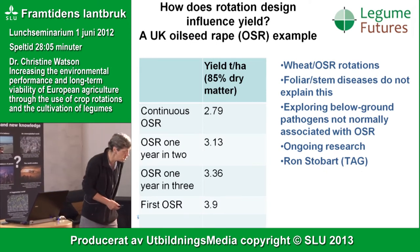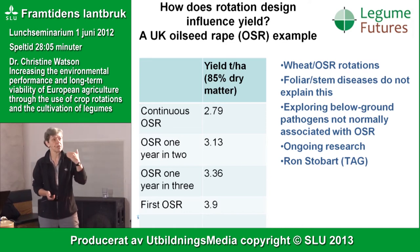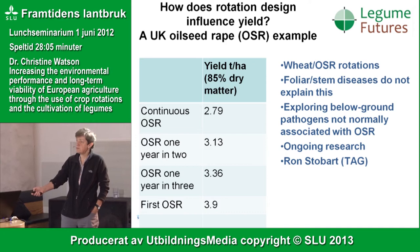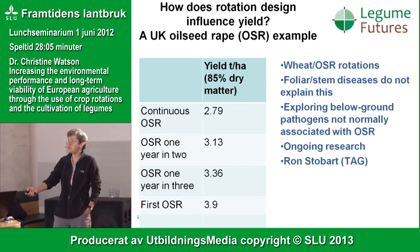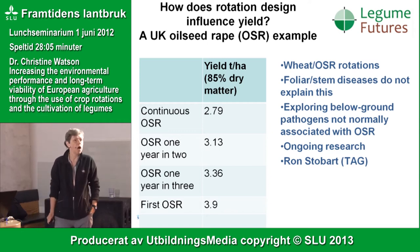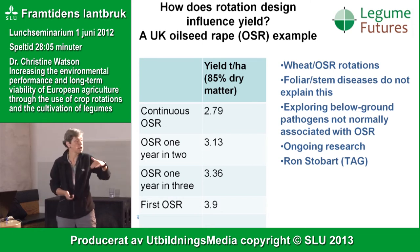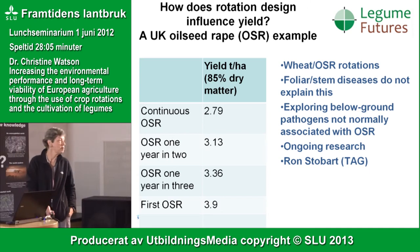A colleague, Ron Stobart in the Arable Group in the UK, looked at growing oilseed rape at different frequencies within a crop rotation. The highest yield is the first oilseed rape grown in a field that has never grown it before. As you move from one year in three to alternating to continuous oilseed rape, you see a decline in production. They can't explain it using above-ground pests and diseases, and are now looking at below-ground pathogens not normally associated with oilseed rape.